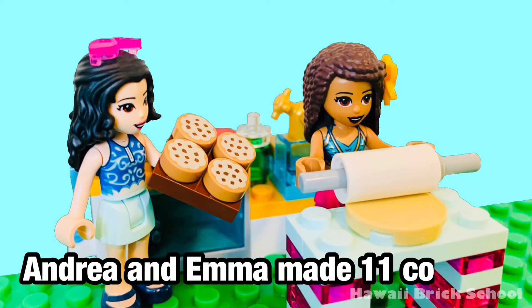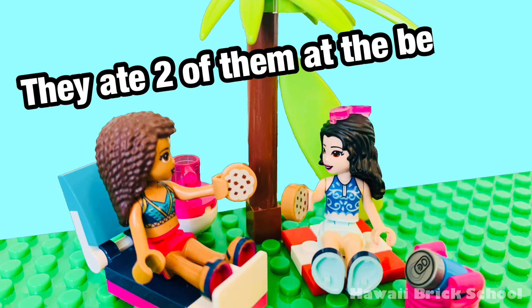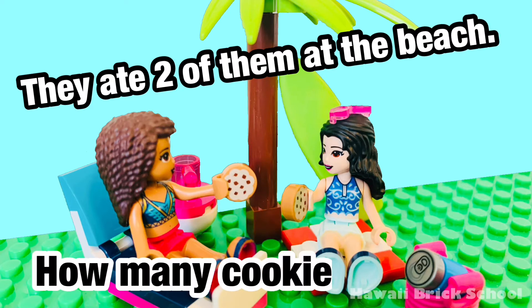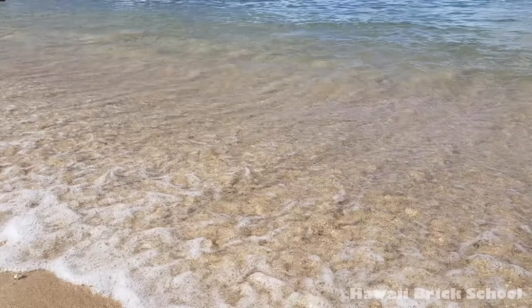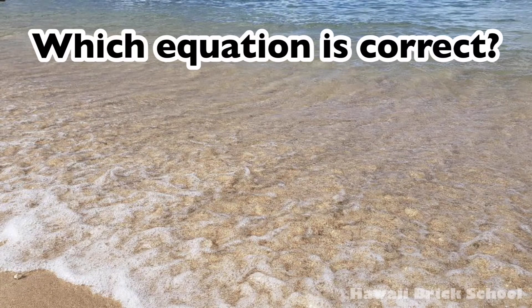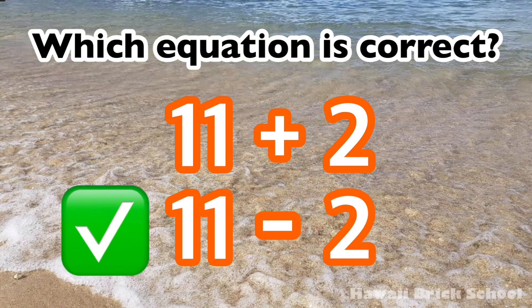Andrea and Emma made 11 cookies. They ate 2 of them at the beach. How many cookies are left? Which equation is correct — 11 plus 2, or 11 minus 2? The correct equation is 11 minus 2.